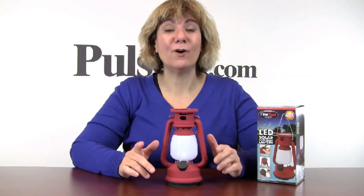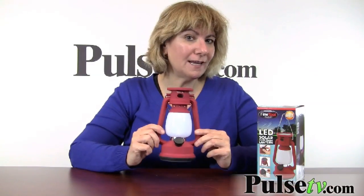Hey gang, it's Anissa with a deal today that I believe every household should have one, actually two of. We're talking about a lantern.